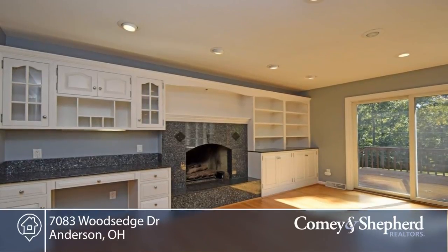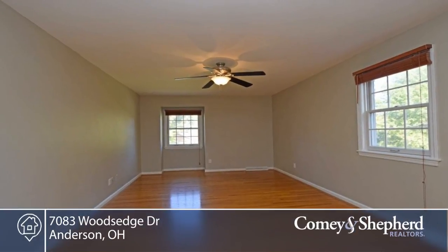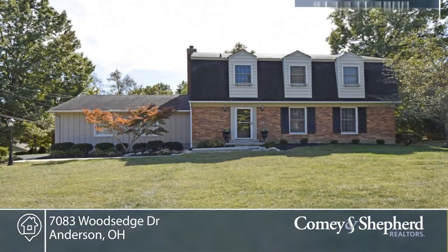The large backyard is great for entertaining or playing. This is the best value in Watch Hill. Phone Michael for your personal tour.